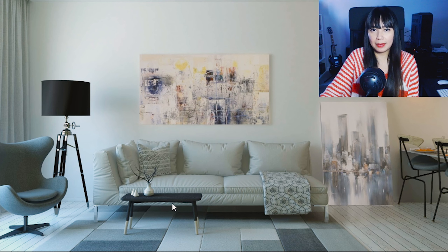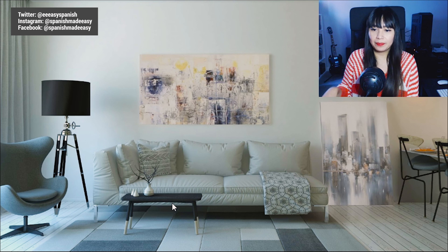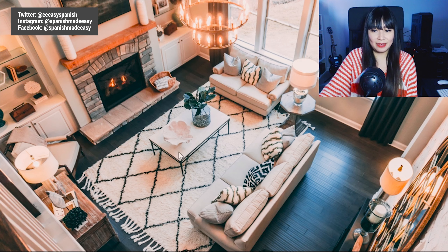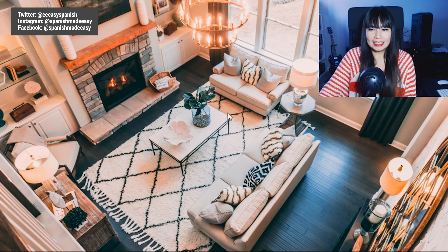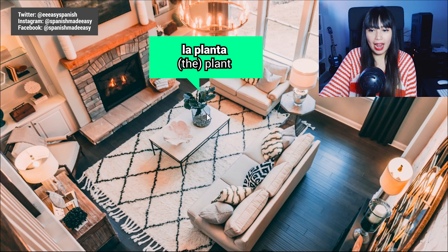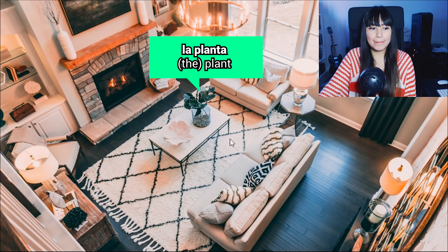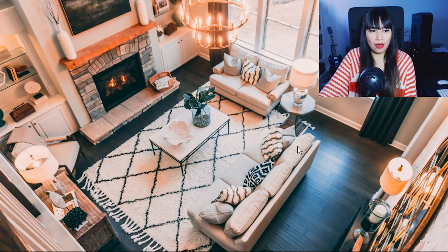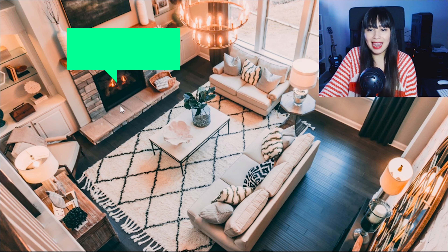Now let's see a different living room — this one looks pretty fancy. I can see here some plants. Plant in Spanish is 'planta,' or 'la planta.' The plural form is 'plantas,' or 'las plantas.' I can also see a fireplace, which is pretty nice. Fireplace in Spanish is 'la chimenea.'